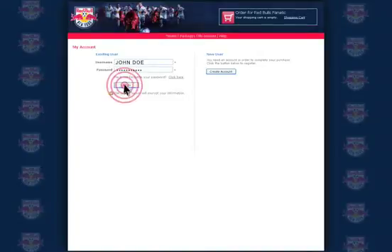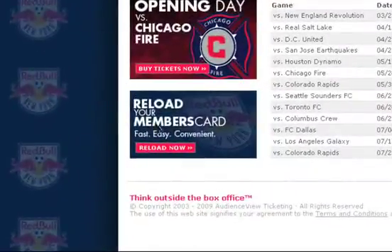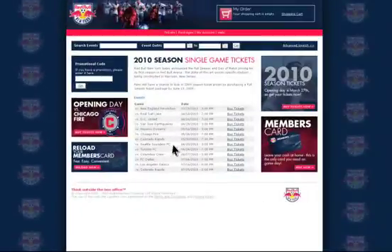Once logged into your account, you can add cash to your card, email tickets to your friends and colleagues, or purchase tickets to additional events at Red Bull Arena.